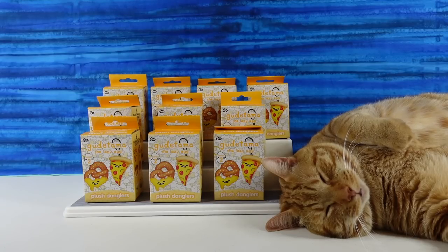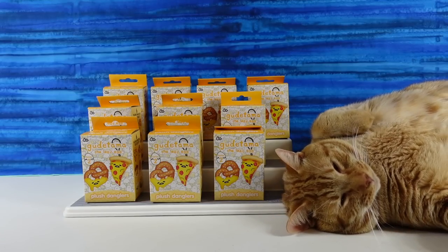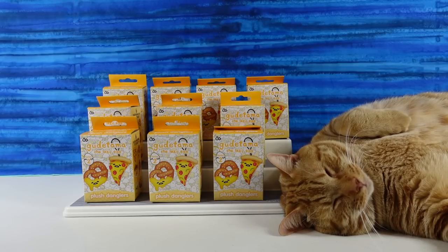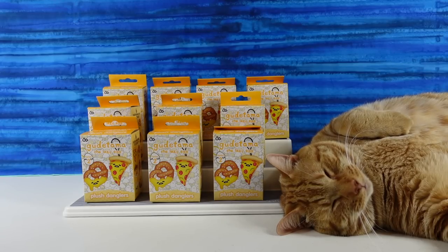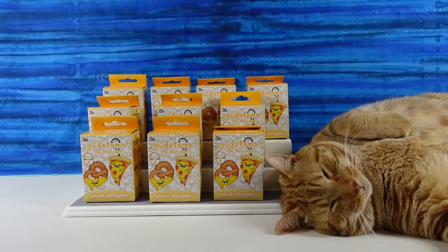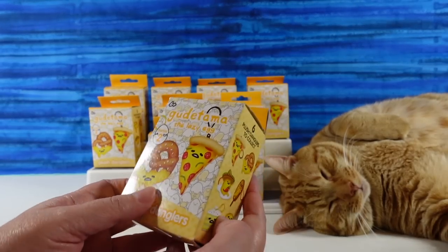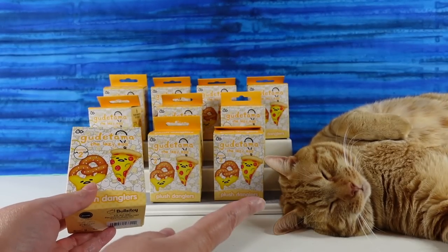Hey guys, it's Shannon and Paul and welcome to the Collector Corner. Where Jack is welcoming you too — yes, he is — through sleep. That's what he does. So today we are opening up Gudetama the Lazy Egg Plush Danglers. Or Jack the Lazy Egg.